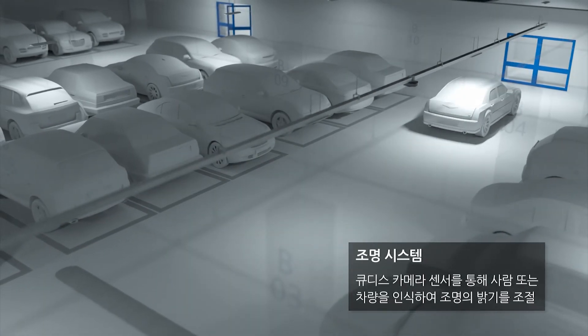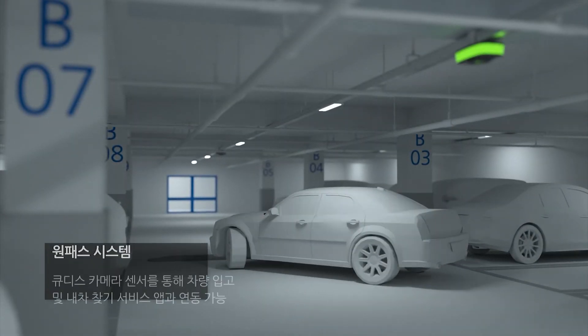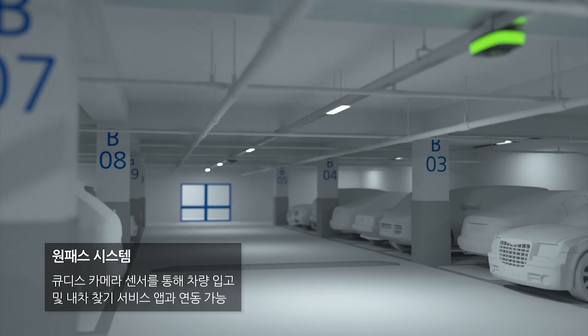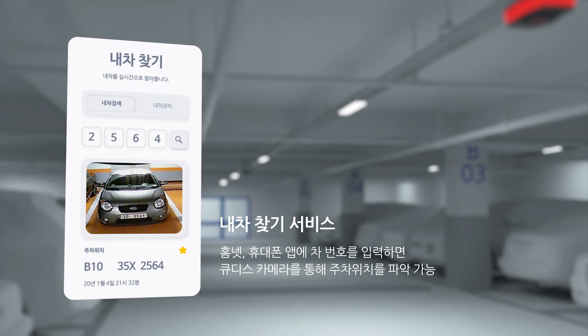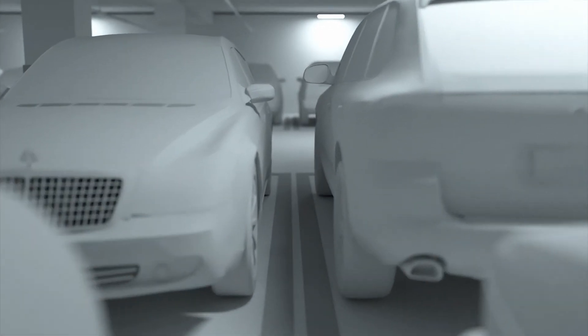QDIS is building a solution that integrates the function of a lighting system that adjusts brightness by recognizing motion with the parking guidance system camera, and a car-entering notification function that enables you to find your car. As an axis of the smart city and autonomous driving system, an AI parking guidance solution is provided.